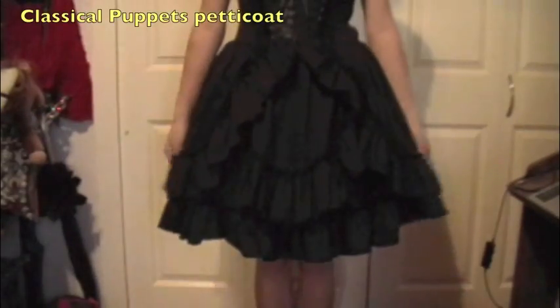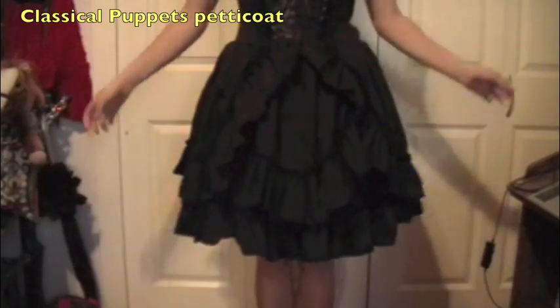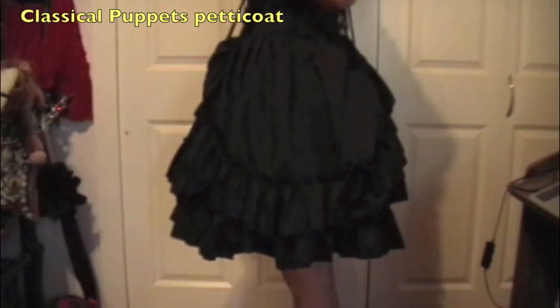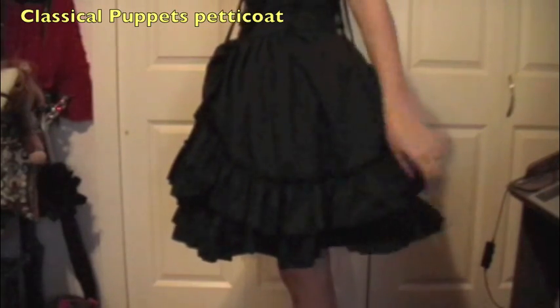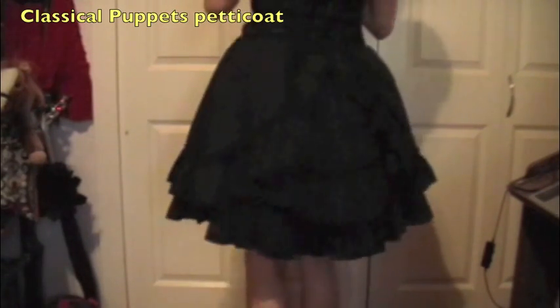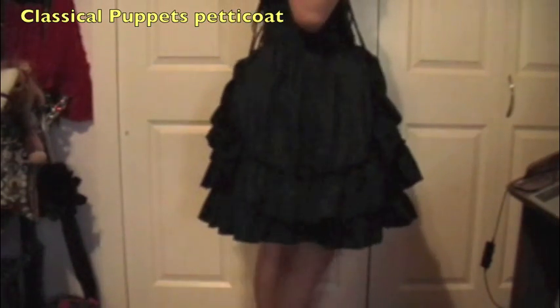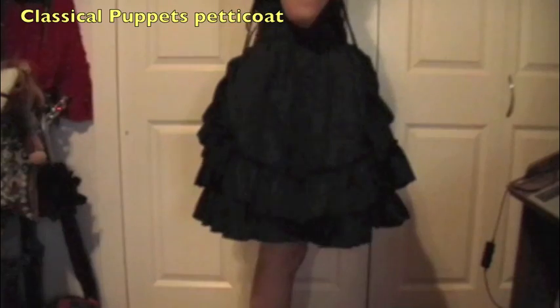So this is my Bodyline bustle skirt. This one kind of requires a bell shape, not so much as Lucy and Dream. It's a very heavy skirt despite the thin fabric because of the layers and the many, many ruffles. This is the Classical Puppets petticoat by itself under the Bodyline bustle skirt. It gives it a little bit of shape, that cupcake shape, and a pretty decent amount of poof. But you might want a second petticoat later on because eventually that poof will die at least a little bit.